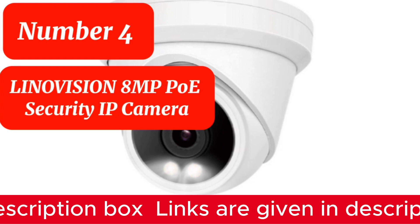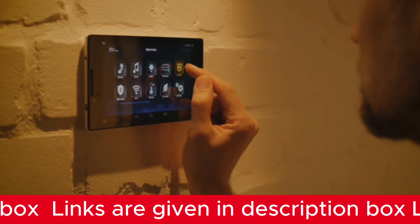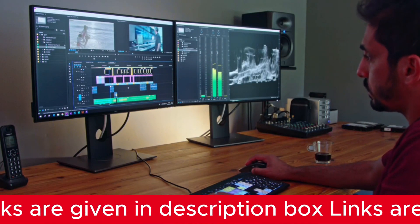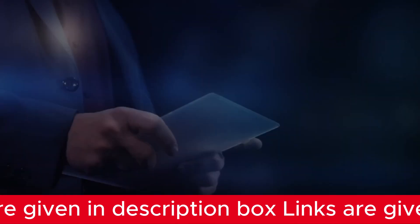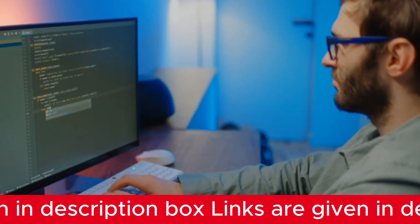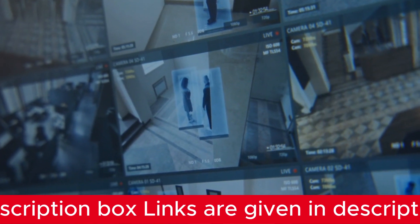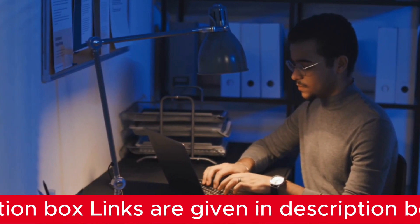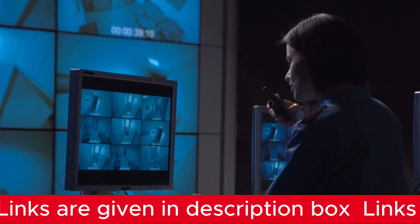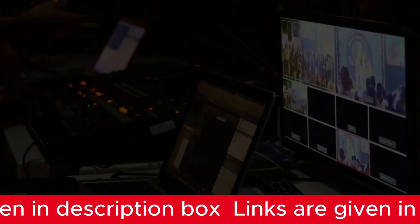Number 4 is the LINOVISION 8MP PoE Security IP Camera. When it comes to enhancing the security of your restaurant in 2024, the LINOVISION 8MP PoE Security IP Camera takes the spotlight with its cutting-edge fusion of features. Immerse yourself in unrivaled image precision with its 4K Super HD resolution, delivering exceptional clarity at 8MP 3840x2160 and an expansive 140-degree field of view. The utilization of the latest H.265+ video compression format ensures optimal storage efficiency. It features seamless surveillance with advanced infrared technology delivering an extended range of up to 30 meters, with exceptional performance even in low-light conditions.